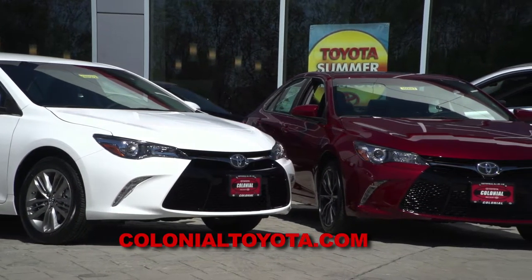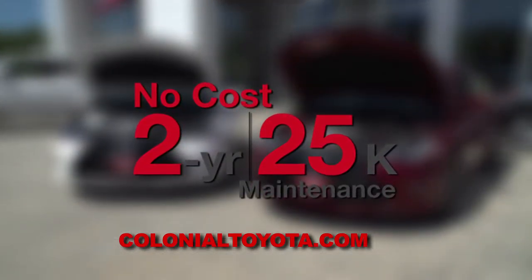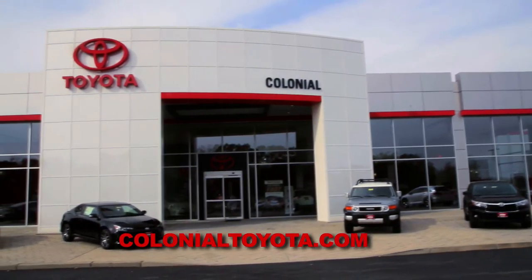All new Toyota Camrys come with a three-year, 36,000-mile warranty, plus five-year, 60,000-mile powertrain coverage, and two-year, 25,000-mile free maintenance. Come see our friends at Colonial Toyota in Smithfield for a great selection — whether you're buying or leasing, a great deal on any new Toyota, especially the new 2017 Camrys which are starting to roll in. Colonial Toyota is Auto Show TV's Toyota experts.